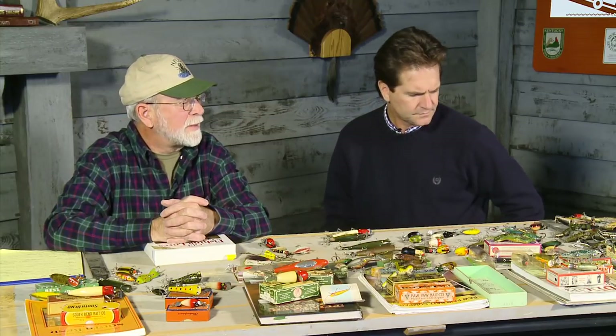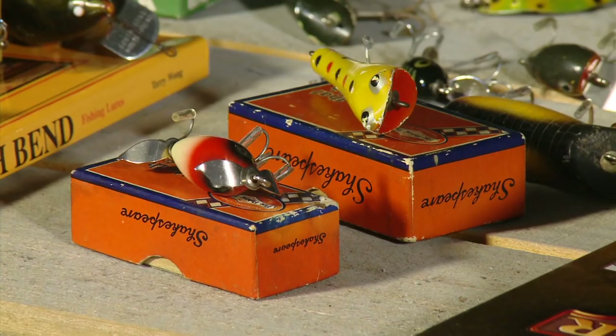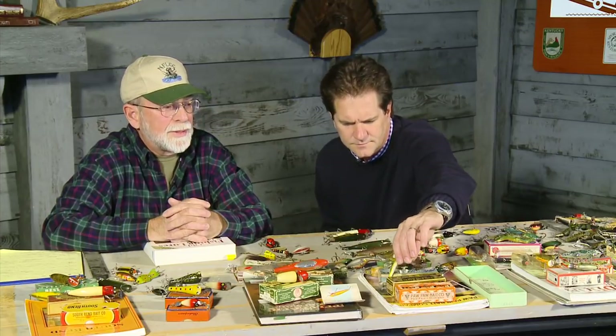It's hard to say which is the oldest lure on the table, as a lot were made around the same time period. Shakespeare and Pfluger started making lures at the turn of the century. The earliest patented bait is called the Haskell Minnow, patented in 1859 in Ohio — it's a metal lure that looks like a fish, and it's worth enough to buy a pickup truck.